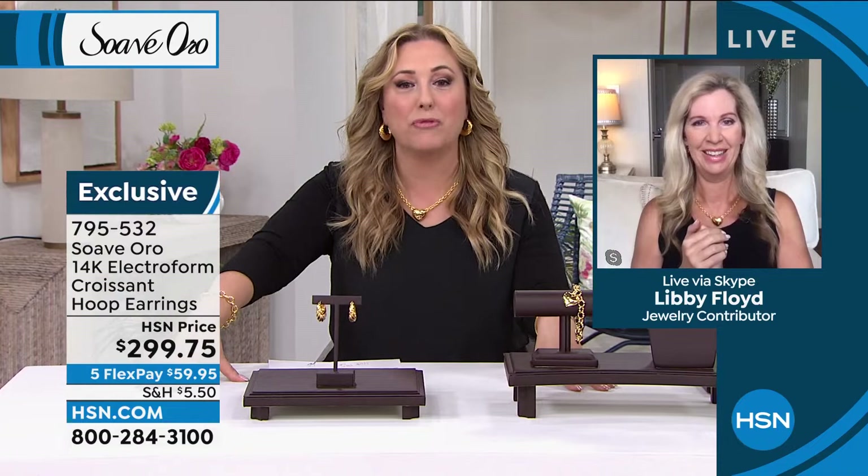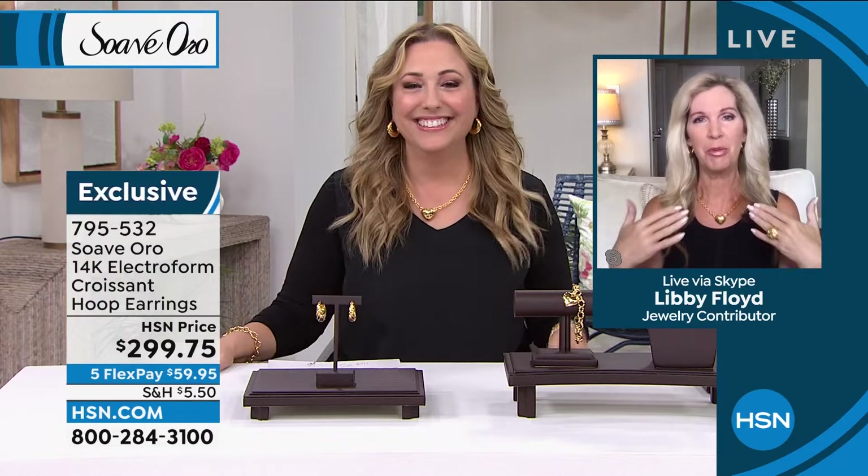You're a professional too, Helen. And you got the memo — we're both wearing our beautiful puffed heart necklace. This brand is one of my favorite brands of all time. I've been offering jewelry on television for over 25 years. And Suave Aura is all about the ultimate gold experience. Suave Aura also means sweet gold in Italian.